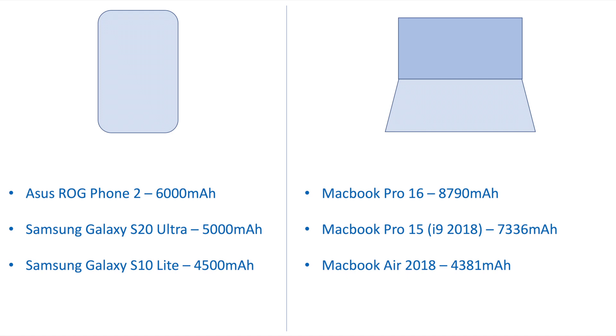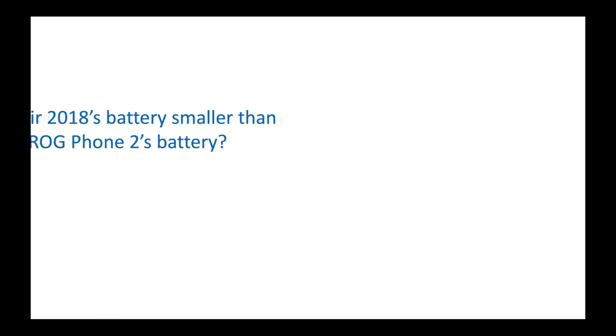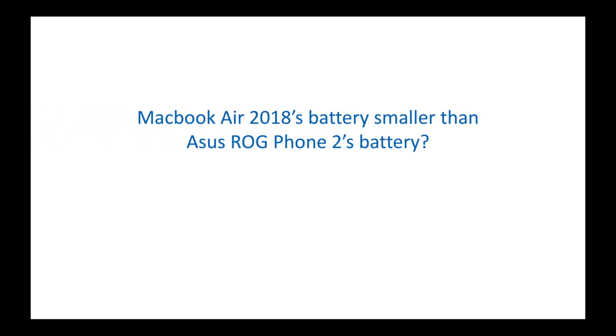As you can see on the screen, the Asus ROG Phone 2 has a 6000 milliampere battery, but the MacBook Air 2018 has only a 4381 milliampere battery. Does this mean the MacBook Air's battery is smaller than that of the Asus ROG Phone 2's battery?